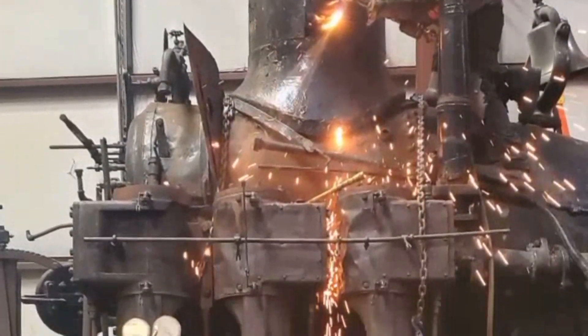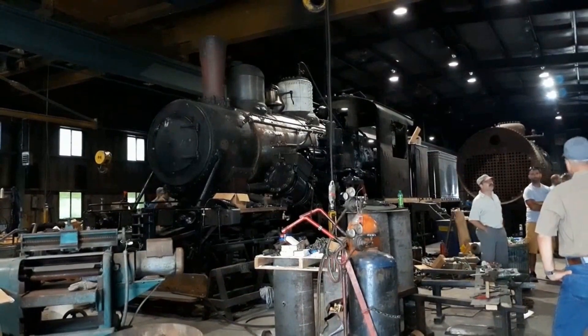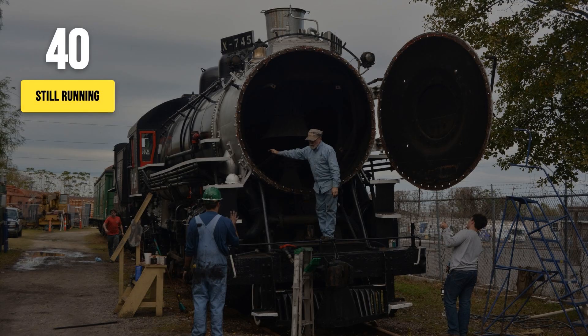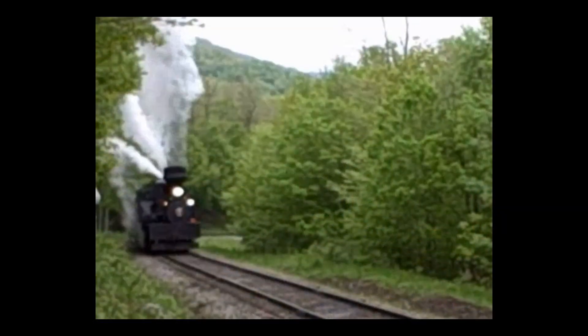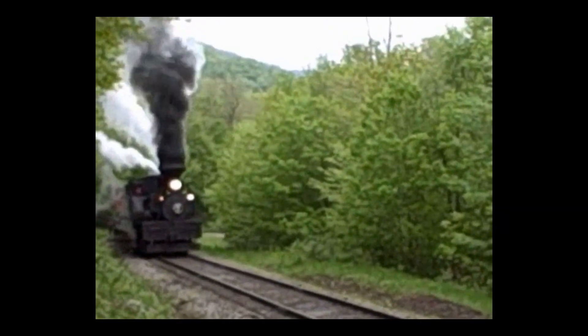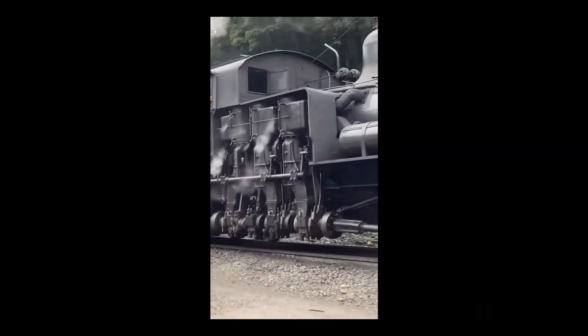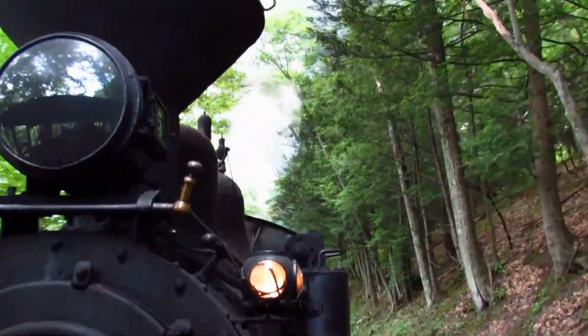Yet a handful survived — sometimes by luck, sometimes because a crew or a community refused to let them go. Fewer than 200 geared steam locomotives remain today, scattered across museums, parks, and heritage railroads. Of those, perhaps 30 or 40 are still operational, kept alive by a small army of restorers and volunteers. Places like the Cass Scenic Railroad in West Virginia have become sanctuaries for these machines. There, Shea No. 5, built in 1905, still climbs the same mountain grades it conquered over a century ago, its gears clattering and steam billowing as tourists ride in the shadow of its legacy.